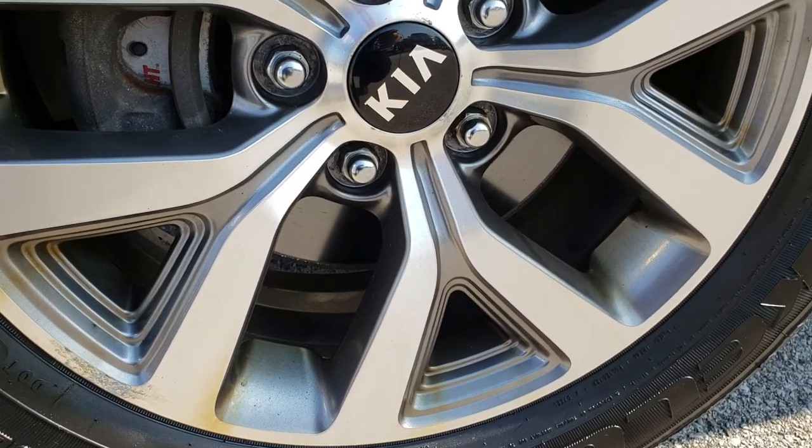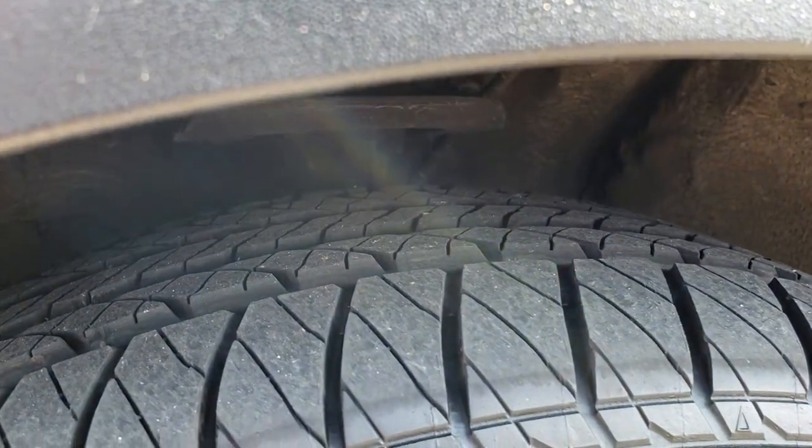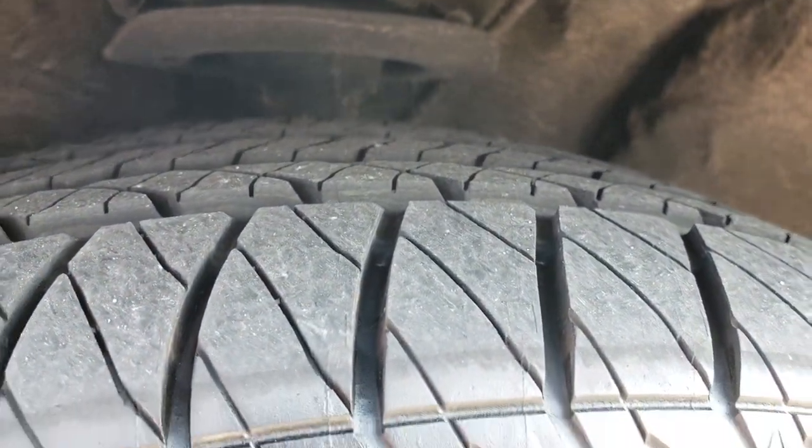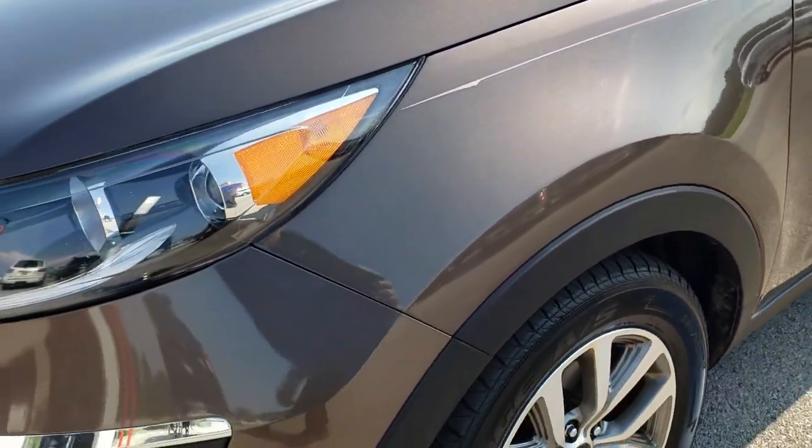It has painted and polished aluminum alloy rims and this one has brand new Kelly Edge 225/60R17 tires on it. We put brand new tires on this vehicle all the way around, front and back.